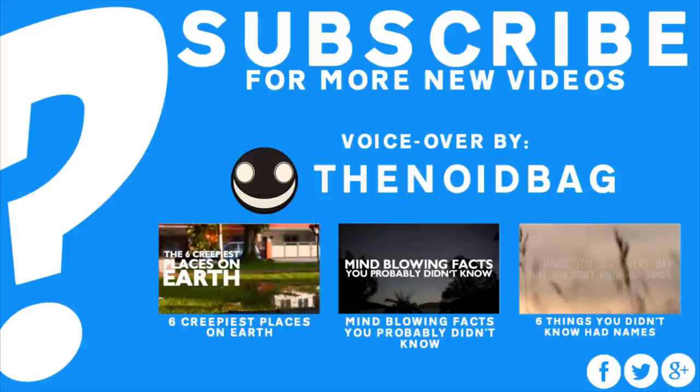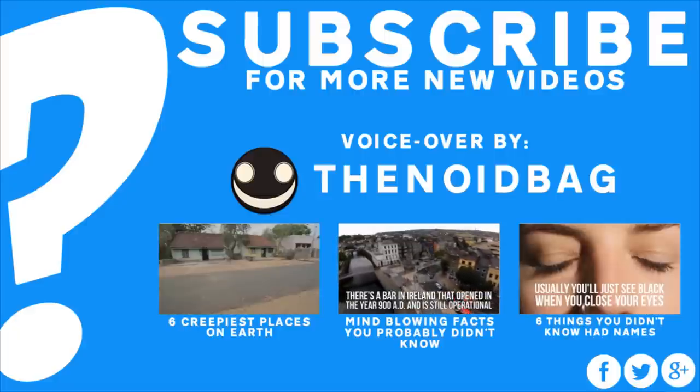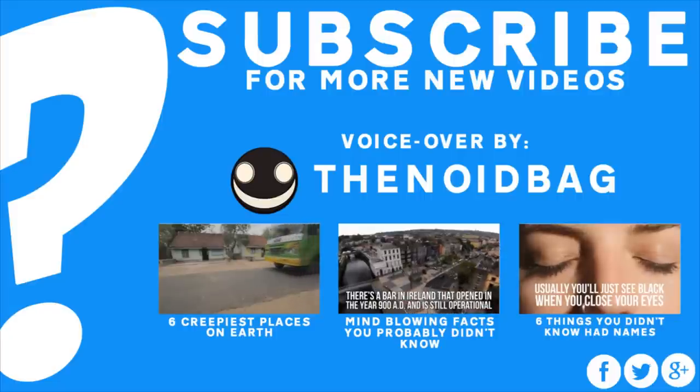Thank you for watching. If you enjoyed what you saw, consider leaving a like and clicking that subscribe button. And if you happen to enjoy the tone of my voice, why not check out my channel as well.